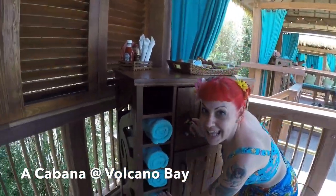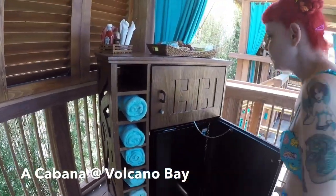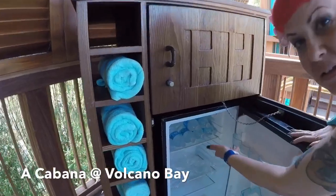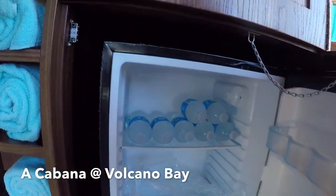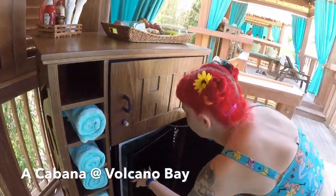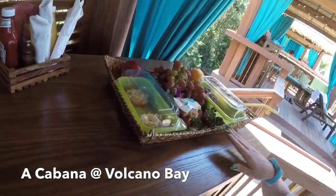They give you lots of towels. Those are my little slippers. Here, you find your refrigerator. You can see some lovely cold waters are all ready for you. And there's also some space for you to bring your own picnic if you want, which you can order.